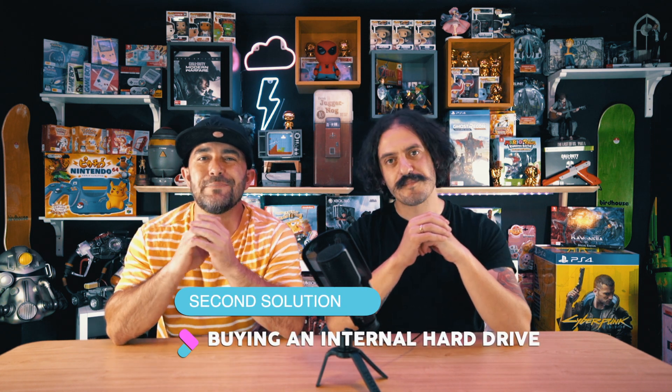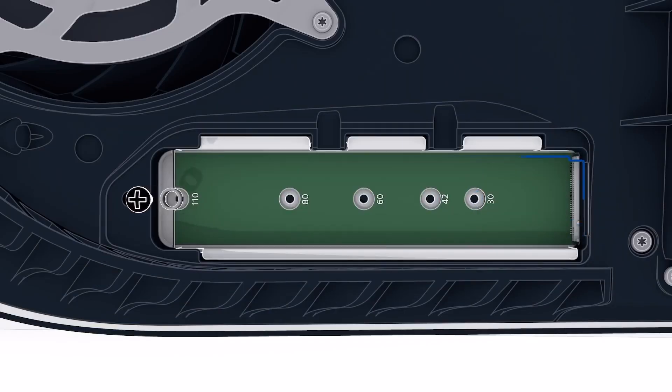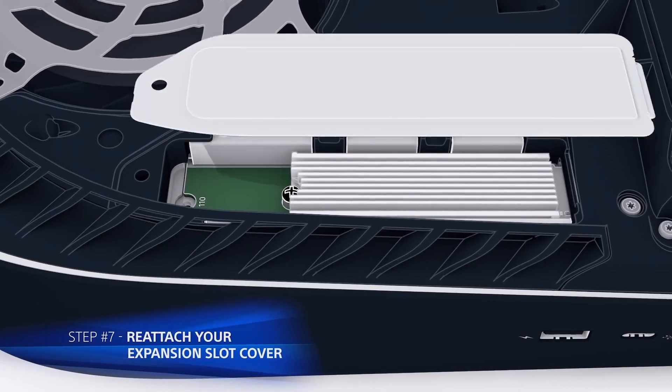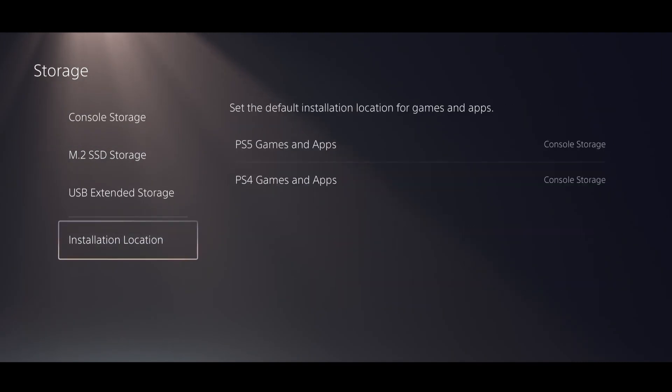The second fix is buying an internal hard drive that attaches to your PS5. It's not as difficult to install as you think. All you need to do is take off the PS5 cover, undo two screws, install it, put the screws back in, and you're done. It enables you to play straight off that hard drive instead of having to transfer games to and fro — you can play straight through, and it helps with your storage. One of our subscribers has actually done this, and it was super simple, and now he does not have this problem anymore.